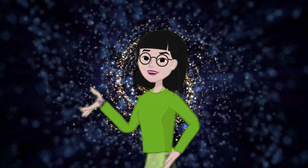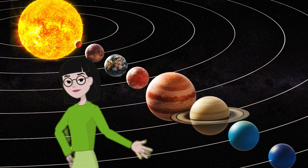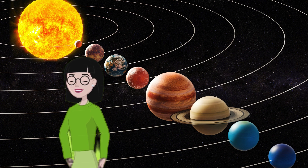Until next time, keep reaching for the stars. See you soon. Hey there, space explorers. Ready to test your knowledge about the planets in our solar system? Today, we're taking a fun journey through space with some awesome questions just for you. Grab your thinking caps, and let's get ready to blast off into our planet quiz. Good luck.